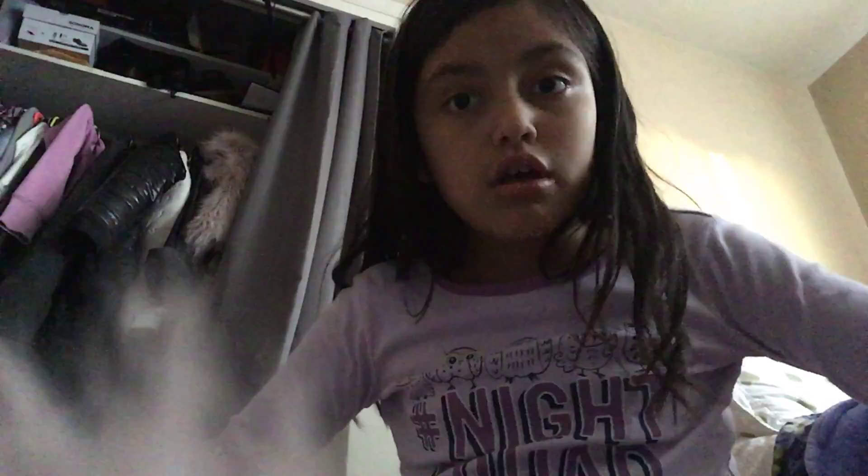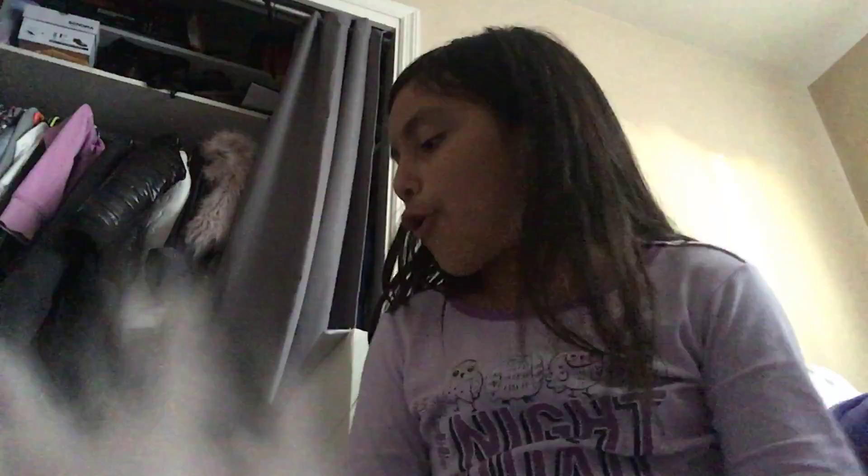Hey guys! You may have seen me on my cousin's YouTube channel, but this is my first video. I'm gonna be showing you all my school supplies. It's only nine more days to school. I'm not gonna show you my clothes, just my supplies — and I'm gonna look at you guys.